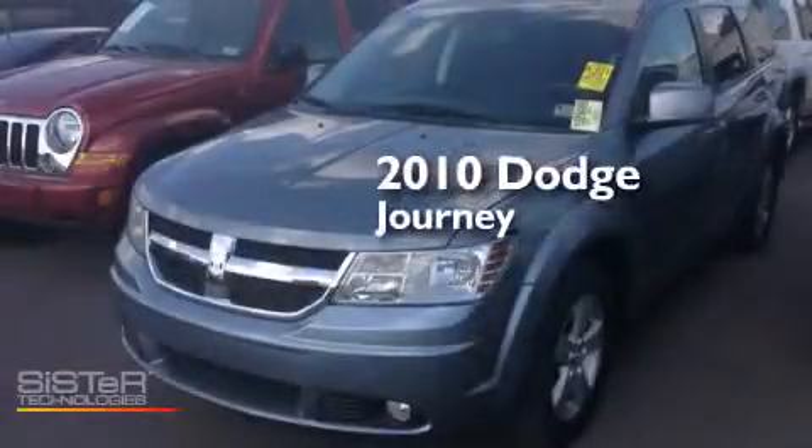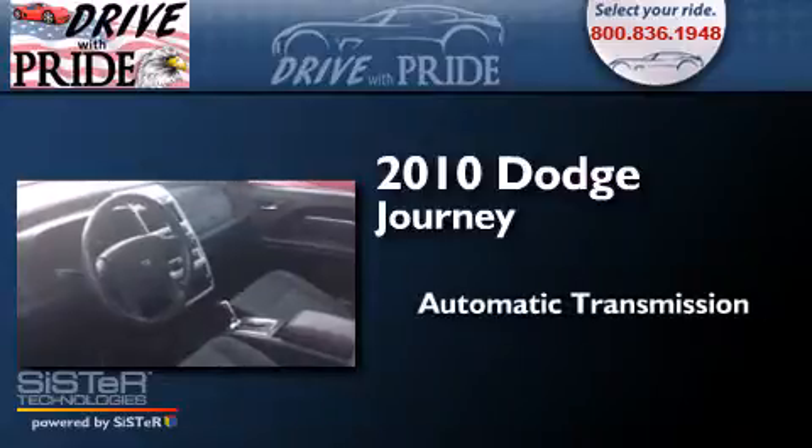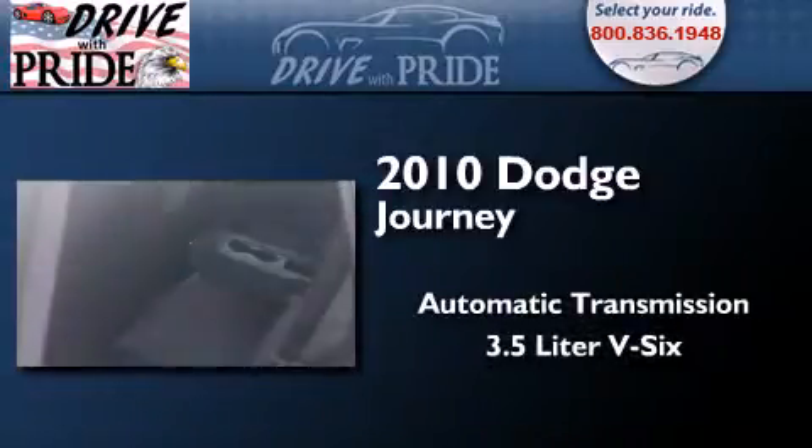This is a 2010 Dodge Journey. This crossover has an automatic transmission and a 3.5 liter V6.